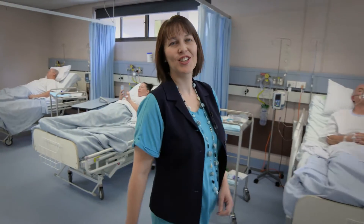I'm Professor Claire Rickard from Griffith University. At the Alliance for Vascular Access Teaching and Research, we're improving care for patients all around the world.